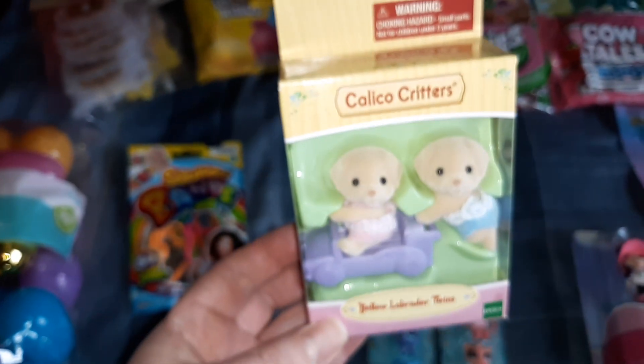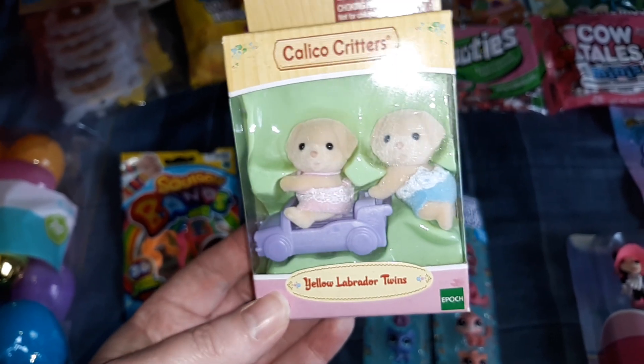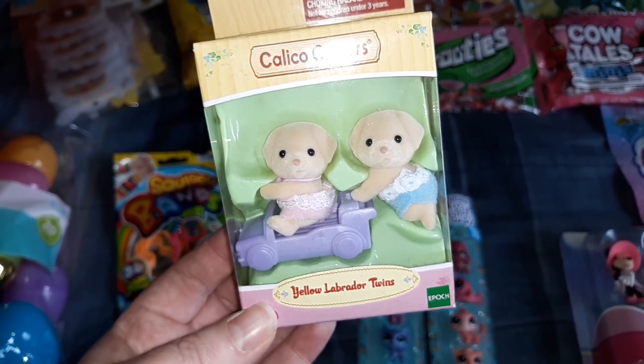I also got these Calico Critters Yellow Labrador Twins. I'll just split this in half — one of them will get the girl with the car and one of them will get the boy.